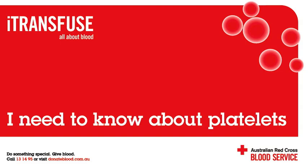What do platelets do? Platelets play a crucial role by ensuring our blood can clot when needed. They also contain growth factors that aid in the repair of damaged body tissue.